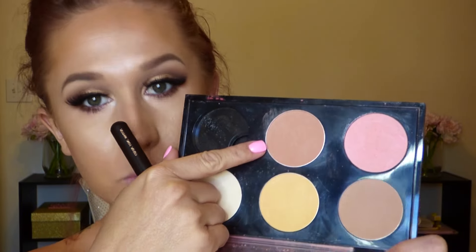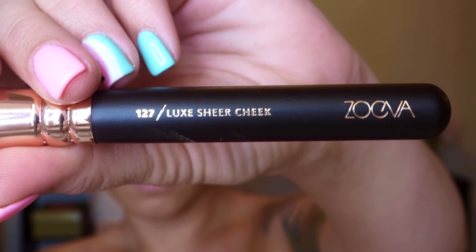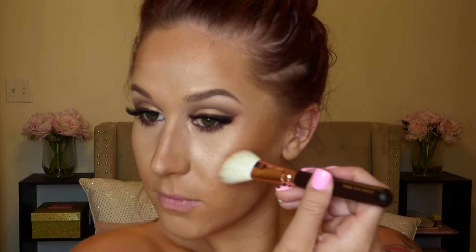For blush I'm applying Matte Cantaloupe with the Zoeva 127 Luxe Sheer Cheek Brush. The bristles are so long and fluffy — I don't want to say it's my all-time favorite (my Marc Jacobs blush brush probably holds that title), but using this brush made applying blush genuinely enjoyable. Then I go back in with the big fluffy powder brush to make sure everything blends nicely.